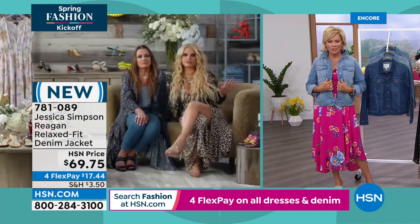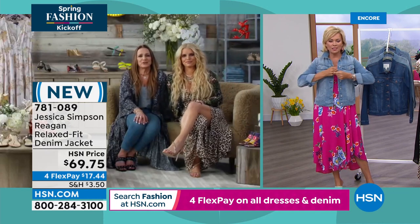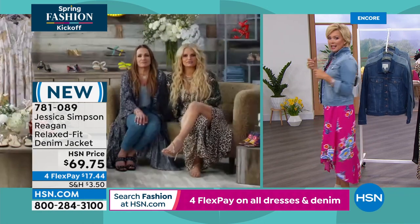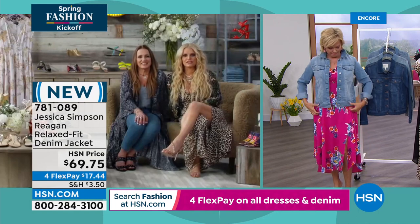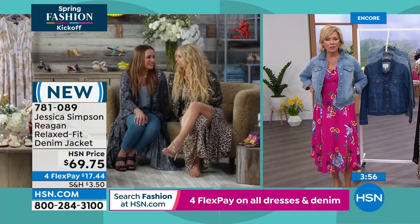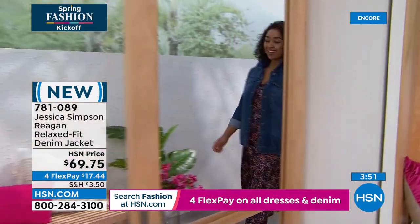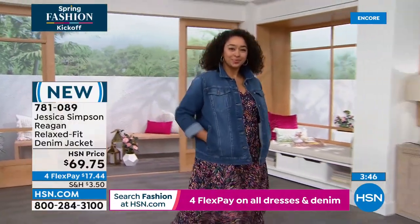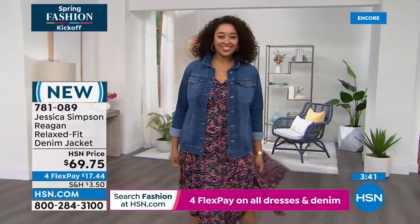It used to be that jean jackets were so restricting — they didn't have any stretch. But look at the stretch you've given us here. You can actually live life in these. Classic — and you can wear clothes under it; some are so tight you can only wear a tank. And you have pockets. The side slit pockets and two front functional pockets — kind of rare to see with a denim jacket.